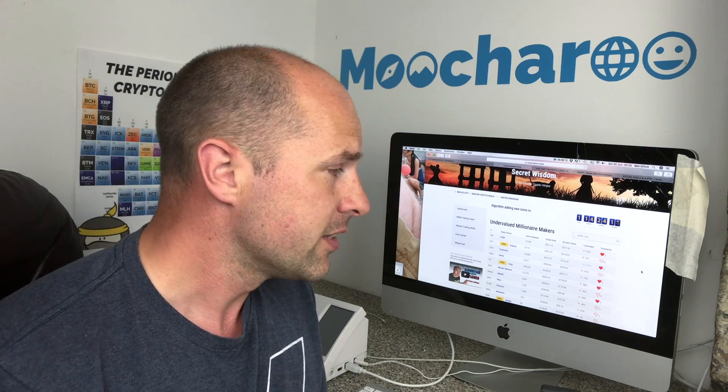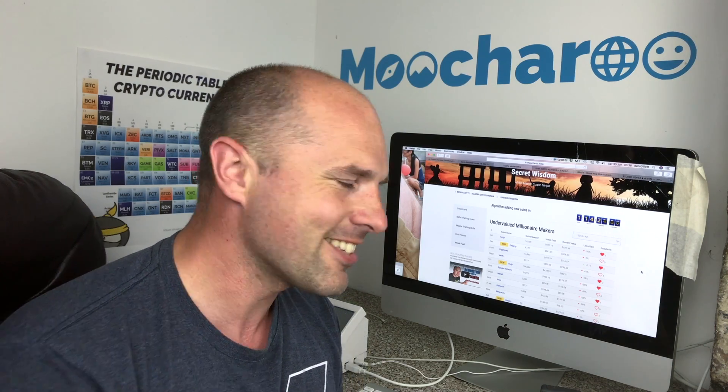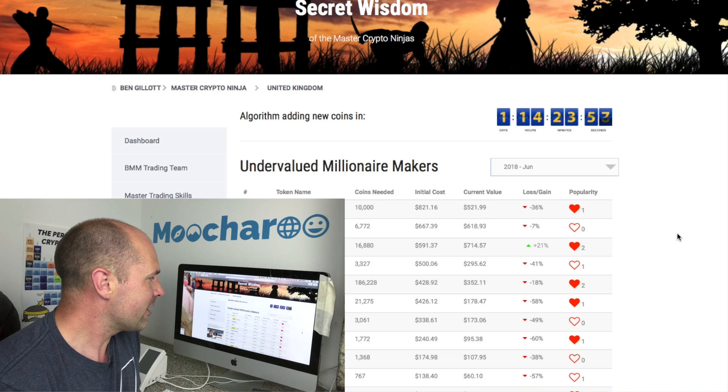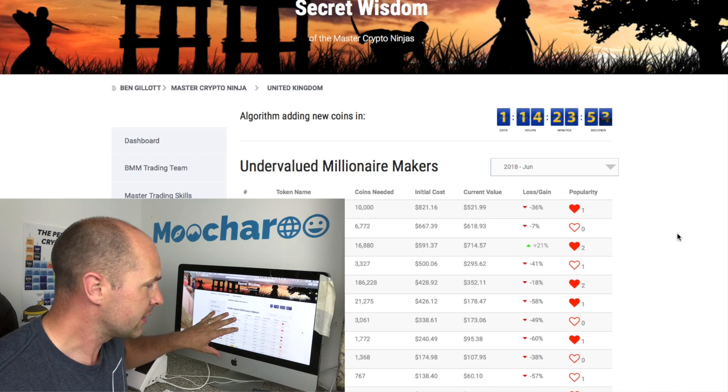What you need is a way of drilling down — this is obviously why we made the algorithm on Mutri.Ninja, so that we could basically filter out the very best coins that you want to buy. This is a down market, it's a buyers' market, so just like when the housing market goes down, it's time to buy some really cheap stock.